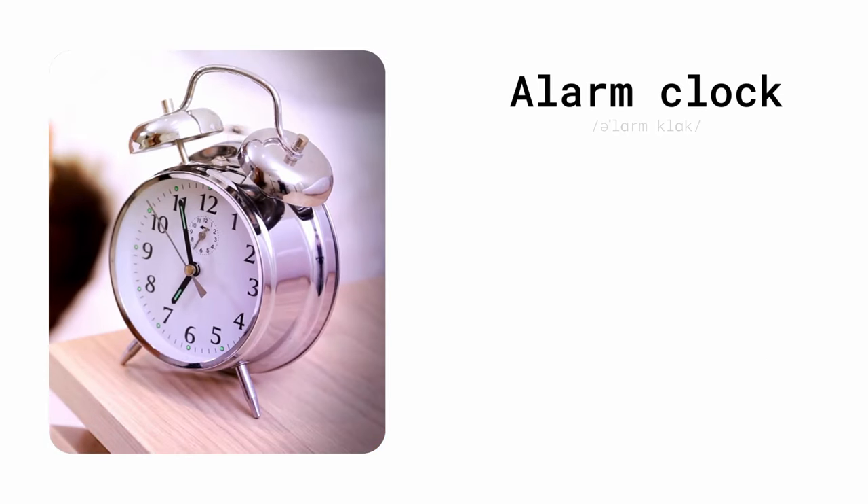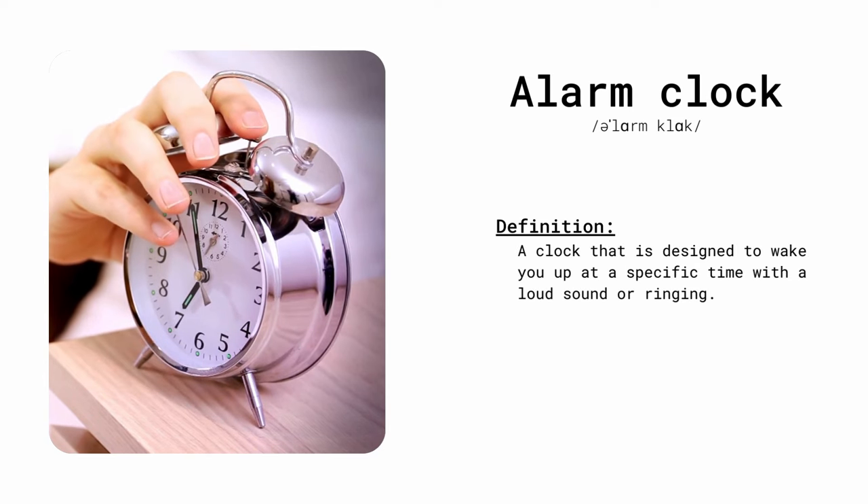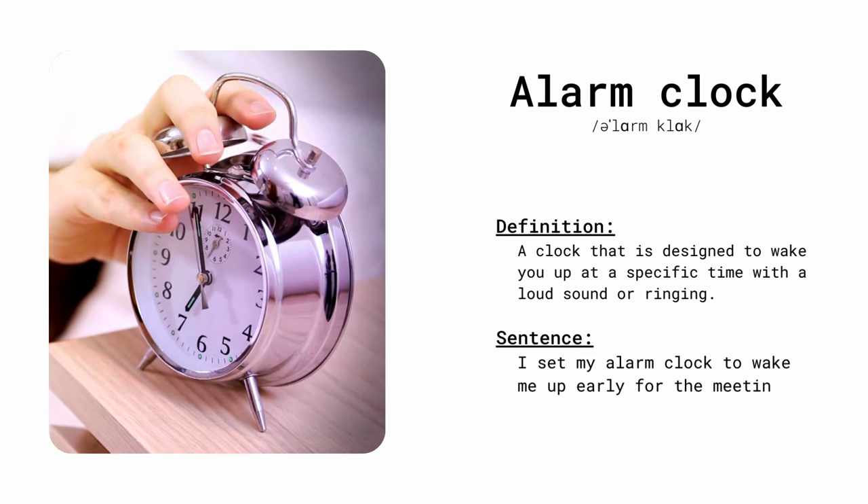Alarm clock. A clock that is designed to wake you up at a specific time with a loud sound or ringing. I set my alarm clock to wake me up early for the meeting.